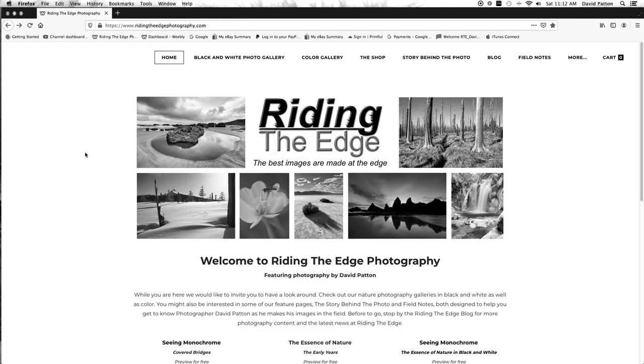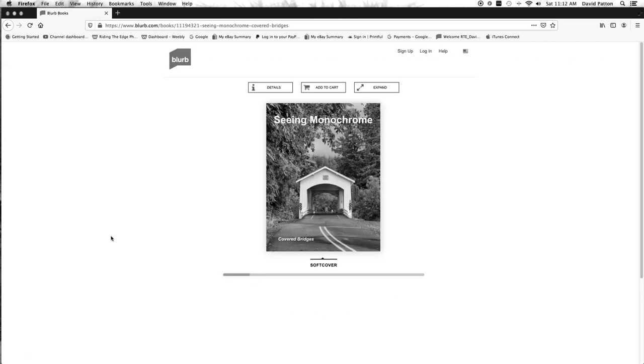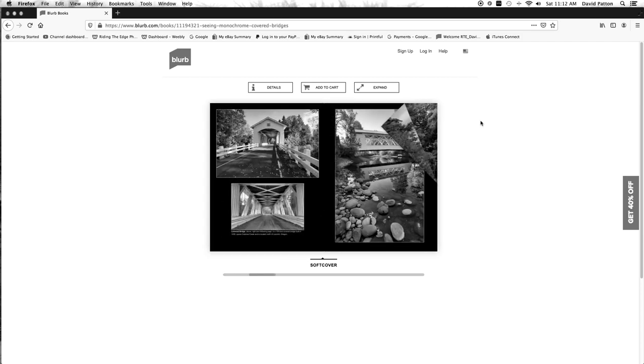If you'd like to preview this monochrome zine on covered bridges, as usual there's a link on my website, ridenetsphotography.com, and there will be a link in the description.